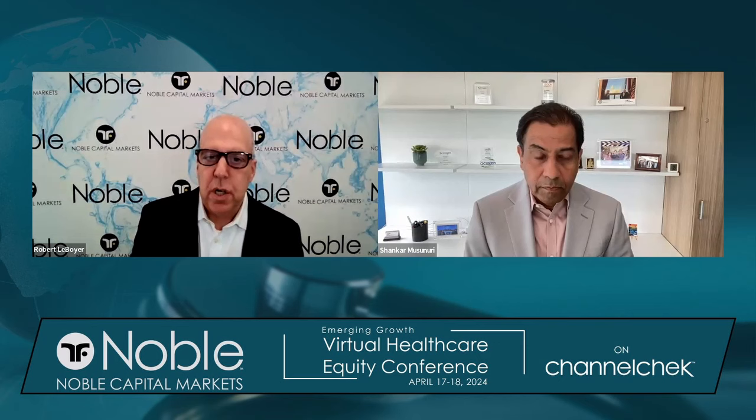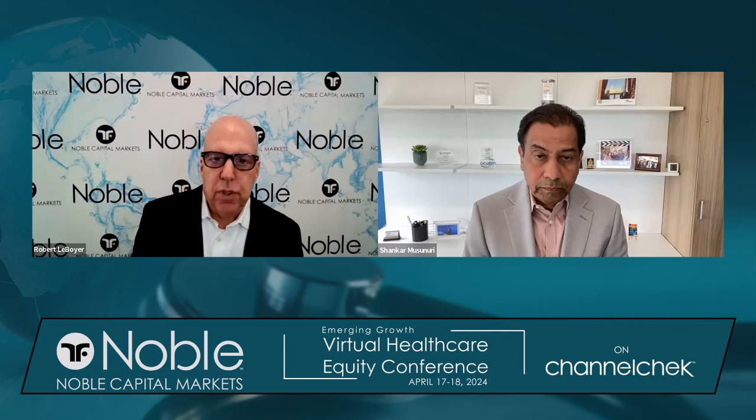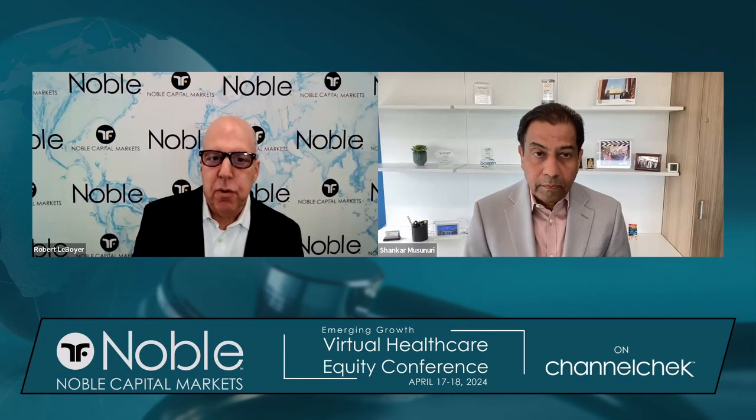One of the things about Ocugen that I found when I started coverage three years ago was that Ocugen has a different approach to gene therapy. I've known many companies that were looking at a single mutated gene and seeking to replace that defective gene with a functional copy to produce a protein that was lacking and causing symptoms and a disease state. Ocugen is taking a different approach, looking at a regulatory gene that controls pathways and gene networks so that they can treat diseases where multitudes of genes are affected.